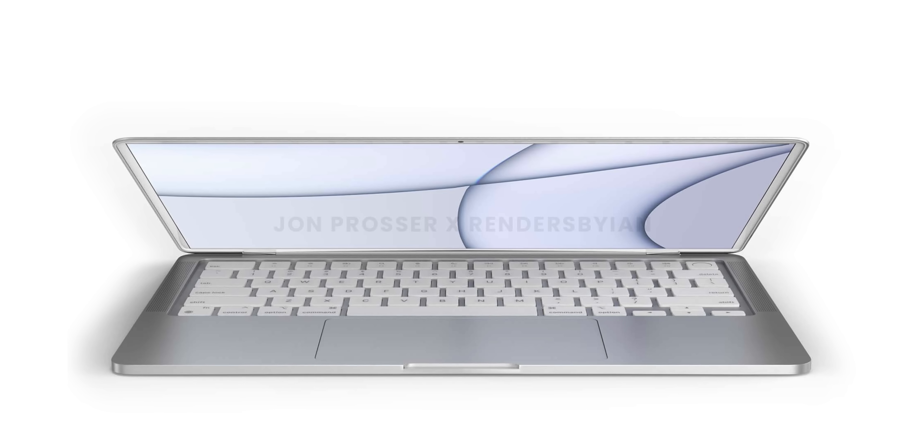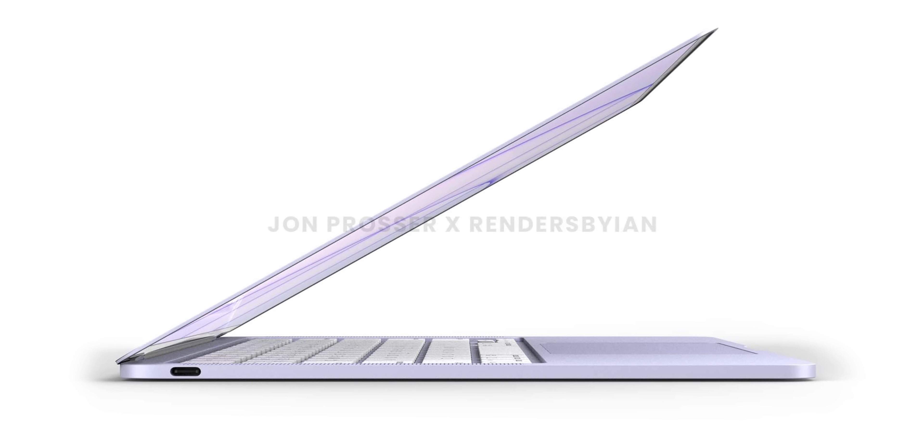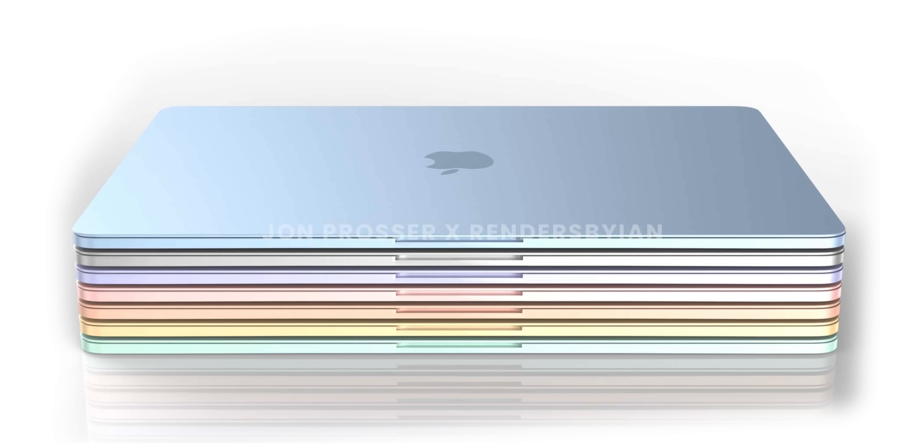I believe that the upcoming M2 MacBook Air will simply be, overall, the best laptop that most people can buy. So get us next ready and here's why.